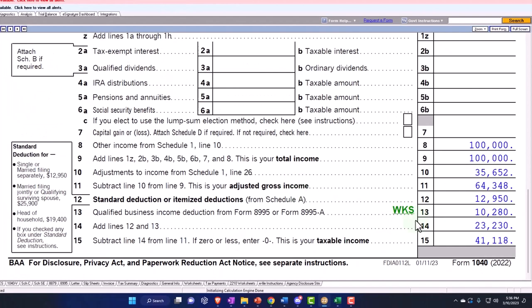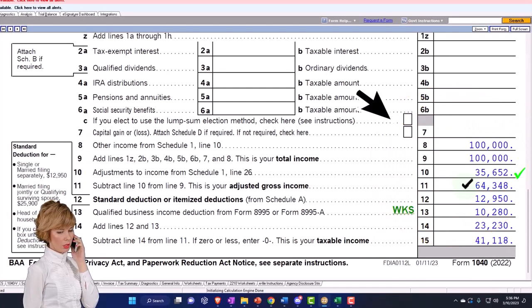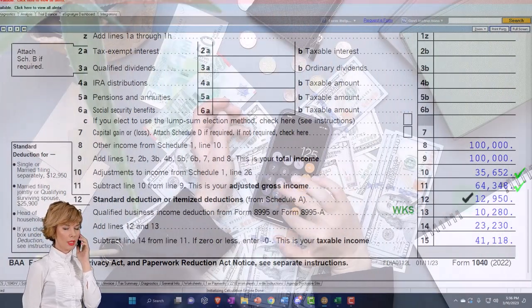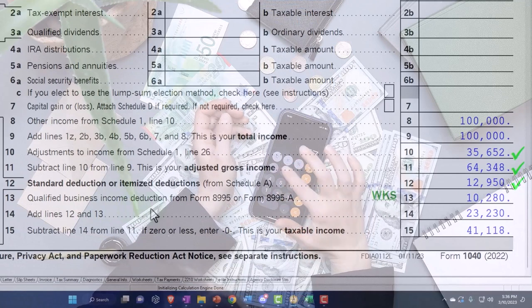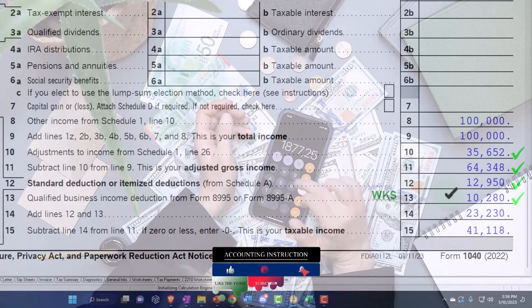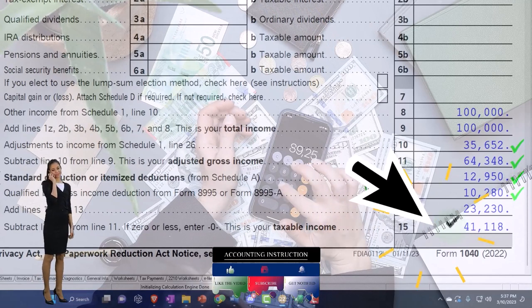And that 35,652 is being pulled into page one. That gets us to our adjusted gross income. And then we've got the standard deduction, and then we've got the qualified business income deduction, which is a whole other kind of issue with regards to the Schedule C. So I won't dive into it in detail now. And that gets us to the taxable income of 41,118.